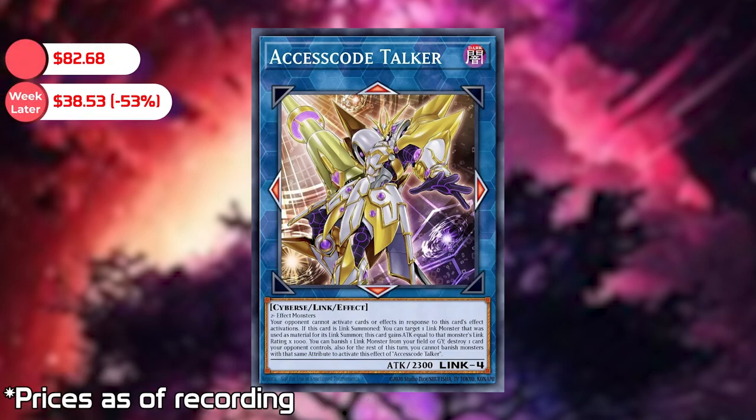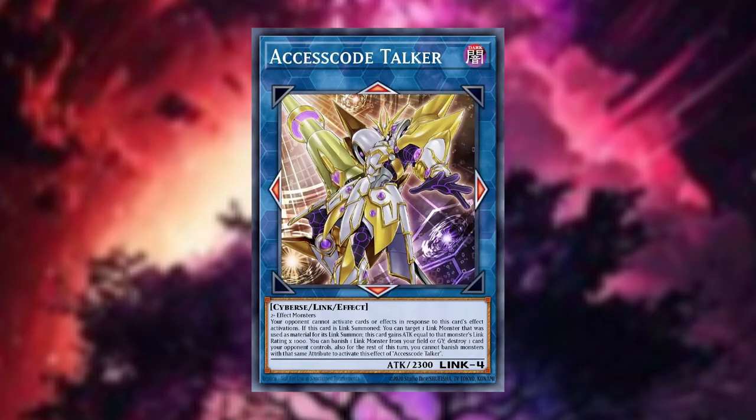The second highest is the IP Masqueria alternative art, also at a pre-sale price of $107.50. The third highest is the S.S. Code Talker quarter century rare at $82.68. To be honest, that's actually kind of low for quarter century rares. I was expecting a little bit higher. The cards themselves are cheaper than the actual booster box, so they might go up a week later.